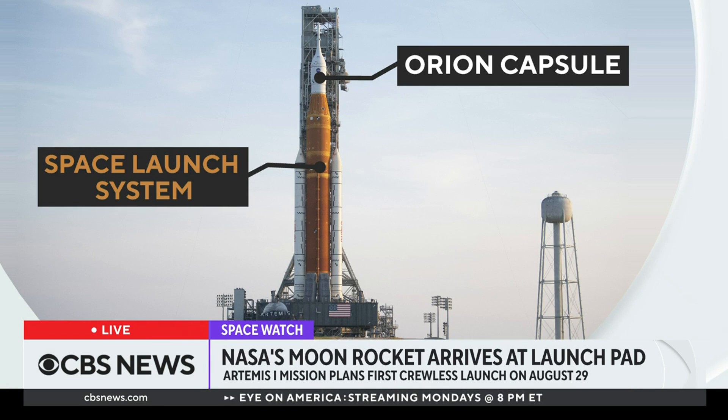It's designed to carry four crew members for 21 days and keep them safe and healthy during that harsh environment. So, as we said, you're going to be sending up mannequins and that type of thing to be looking at all that. What assurances does NASA need from this crewless launch?